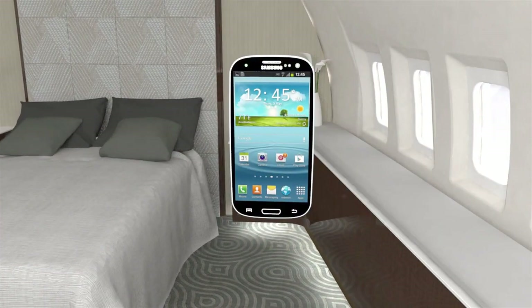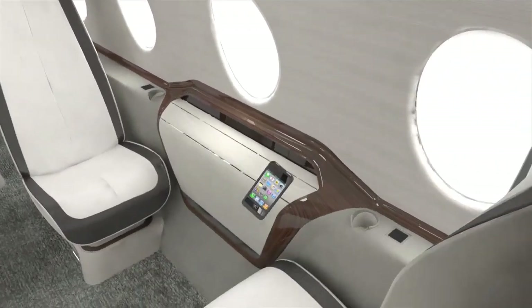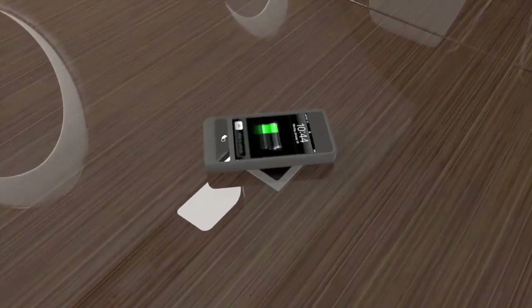AeroTV is brought to you by AML's patent-pending wireless induction charging system, which eliminates confusion over charging cables, cuts down cockpit cable clutter, and allows you and your passengers to fly cordless and eliminate the cable nightmare.